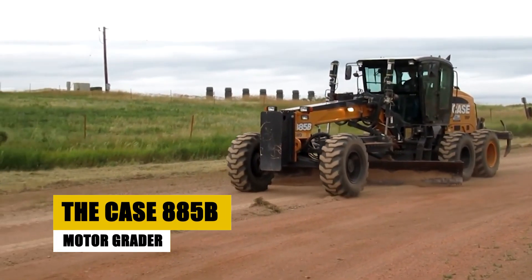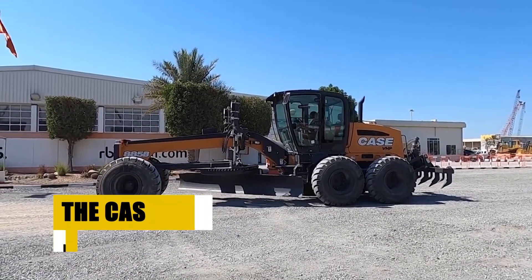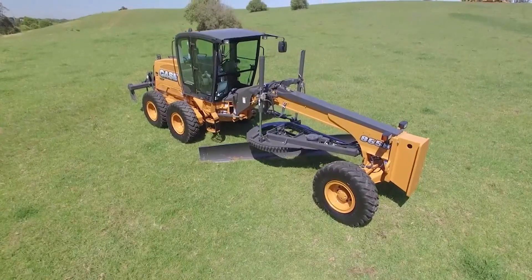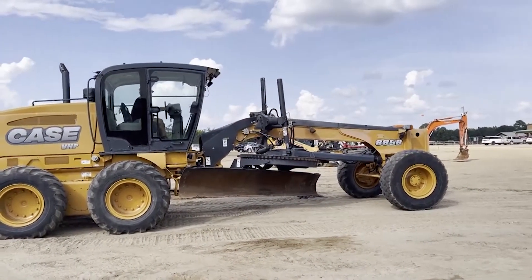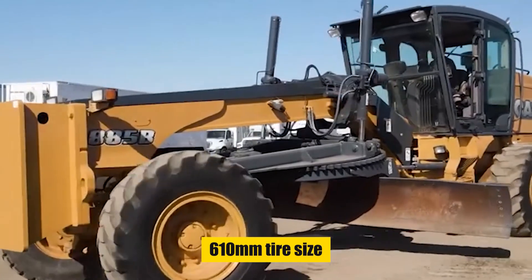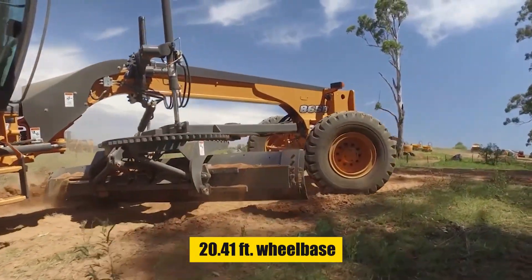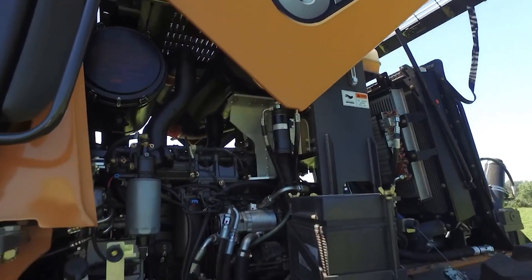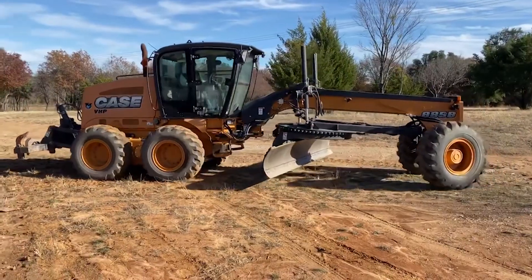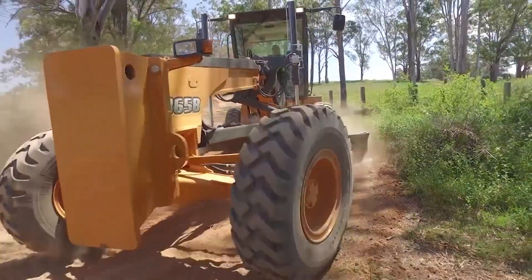First up is the Case 885B Motor Grader, a powerful 800 series machine built for infrastructure, quarrying, agriculture, urban, and recycling operations. It boasts a max weight of 39,771.4 pounds, a 610-millimeter tire size, and a 20.41-foot wheelbase. This beast runs on a turbocharged six-cylinder Cummins engine, packing up to 205 horsepower and speeds hitting 27 miles per hour.